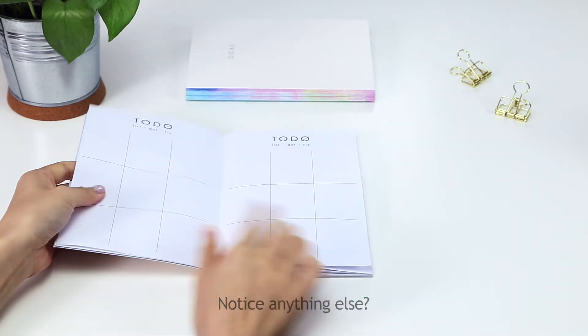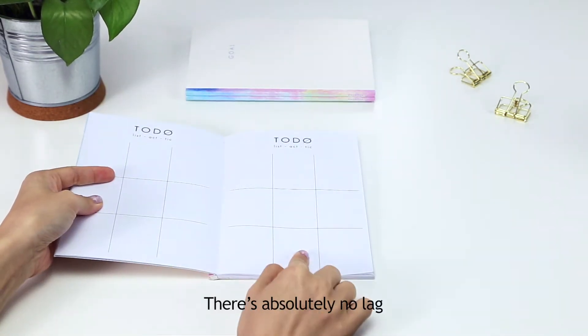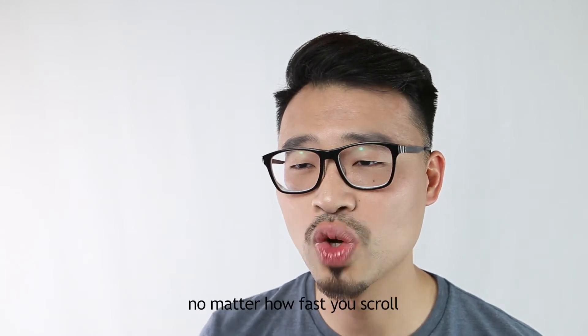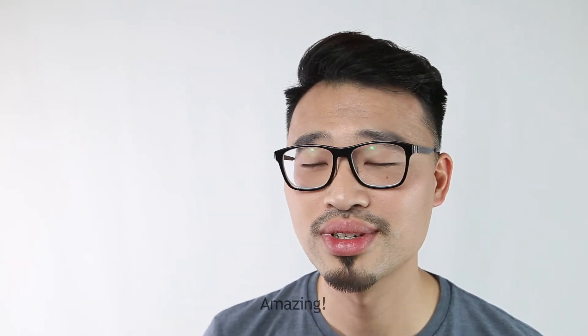Notice anything else? That's right — there's absolutely no lag. Each crystal clear page loads instantly, no matter how fast you scroll. Amazing!